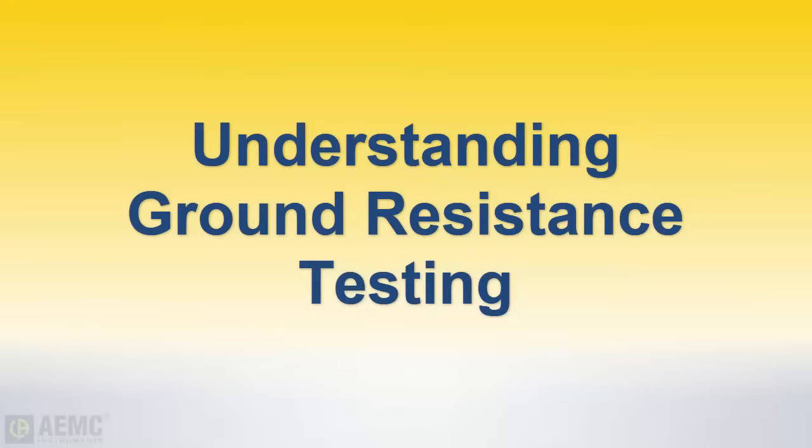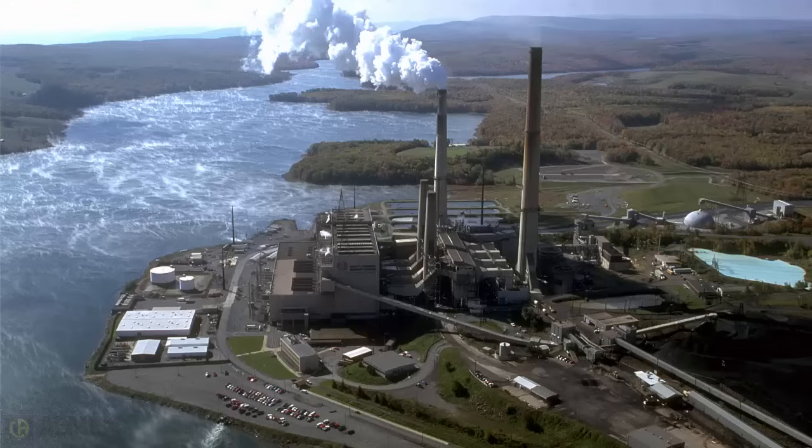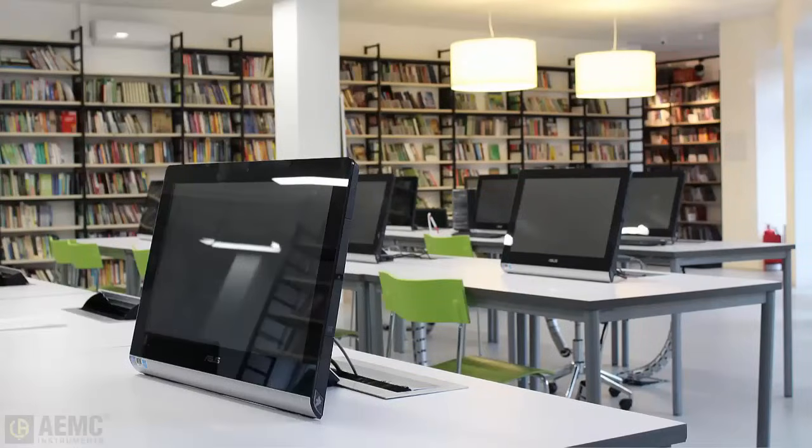In an electrical system, effective grounding ensures a safe working environment as well as proper equipment performance. This is why electric utilities attempt to provide adequate grounding of the electric distribution system, so consumers can enjoy the benefits of electric power and safety.